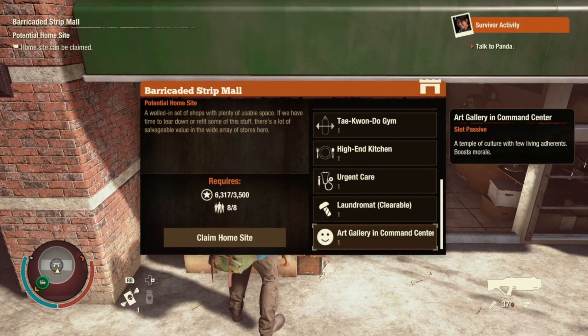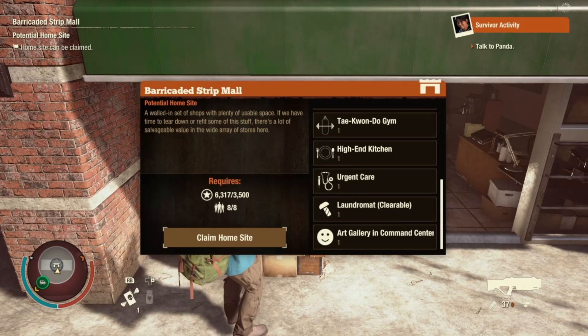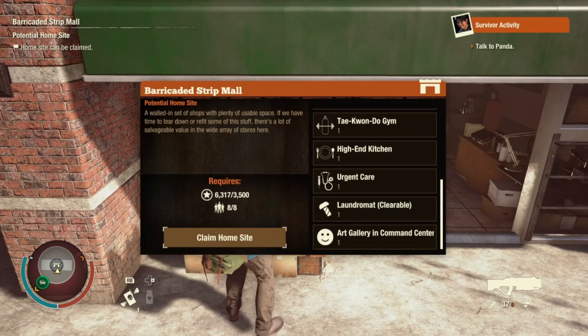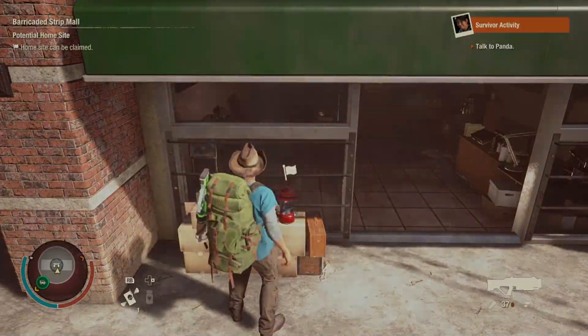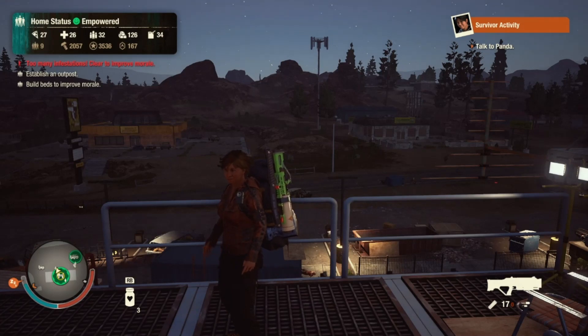Without further ado I'm going to claim it, and when we come back from the black screen I shall have it built up. All right, we are back — I have completed building this base, which took quite a while because there is quite a lot to be done.